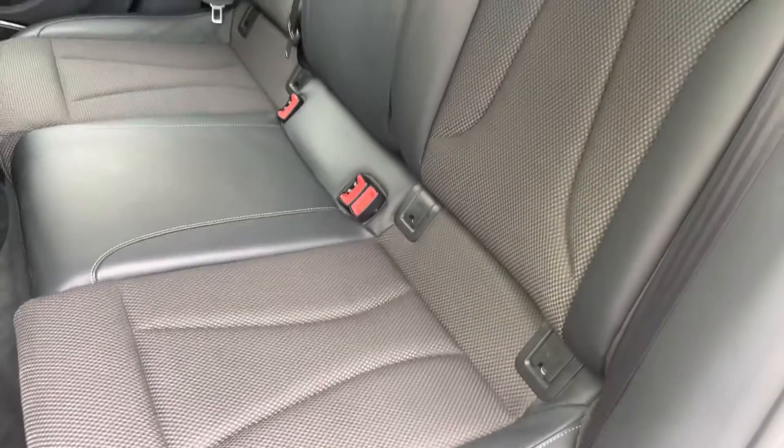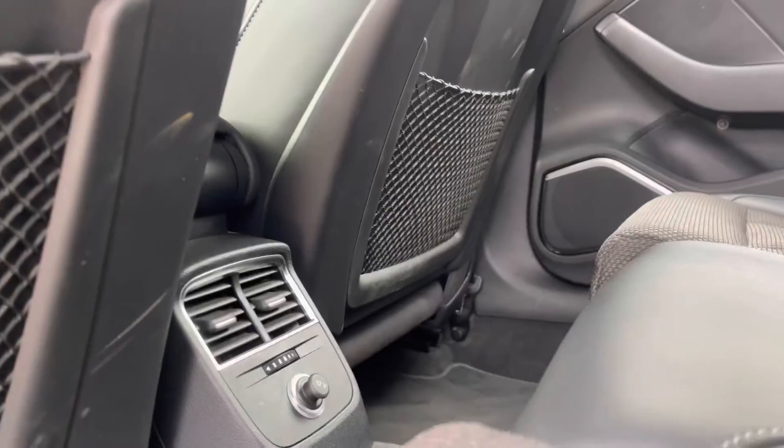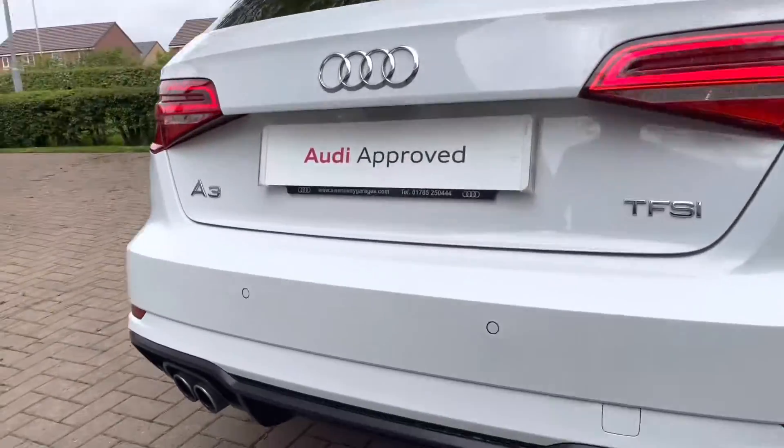Here we have the stunning half cloth, half leather interior. In the centre we do have a 12 volt plug socket ready to go to charge those electronic devices. This Audi A3 is petrol, it is manual, and it's done around 30,000 miles on the road.